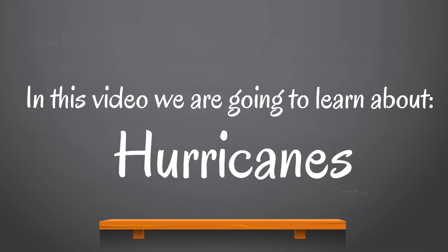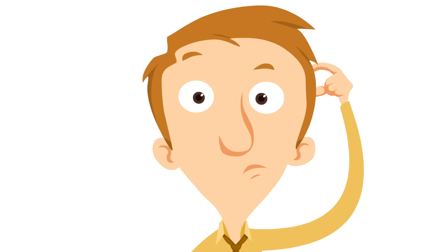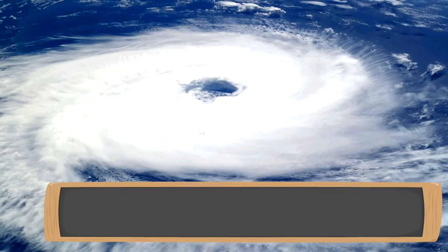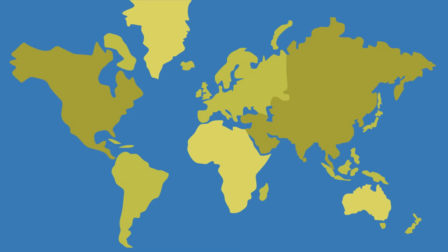In this video we are going to learn about hurricanes — some fascinating facts about these forces of nature. What is a hurricane? A hurricane is a fast moving storm system that brings heavy winds and rain. Hurricanes go by different names depending on where in the world they happen. In the Atlantic and the Northeast Pacific, these storm systems go by the common name hurricanes.